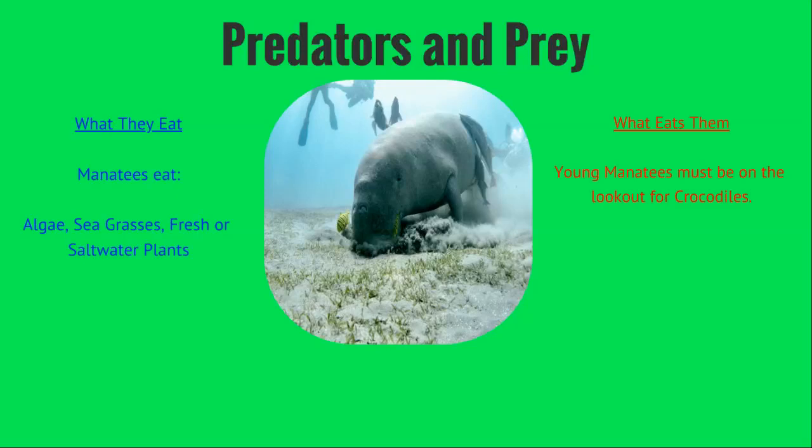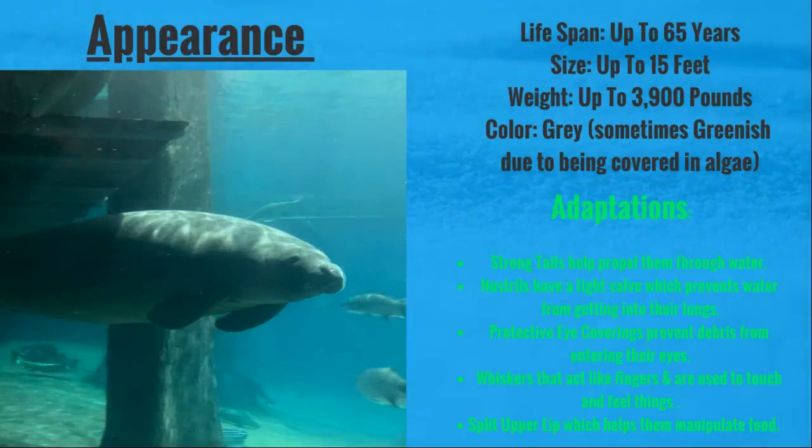Young manatees must be on the lookout for crocodiles, as big manatees don't really have anything to fear in terms of predators, but the young ones have to watch out for those crocs. Manatees live up to 65 years.